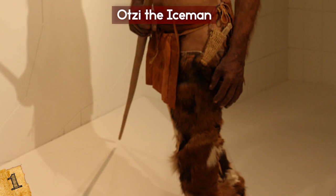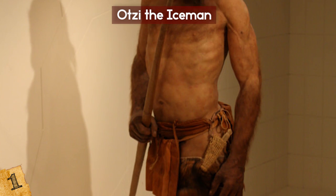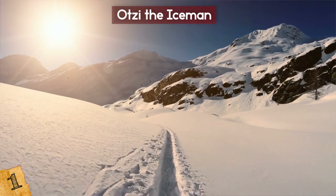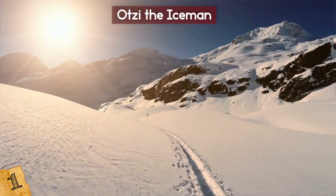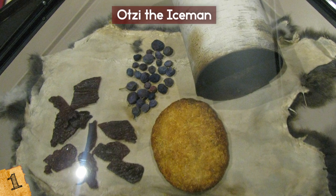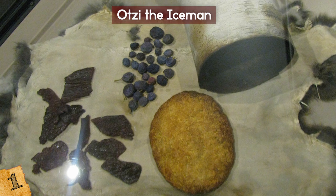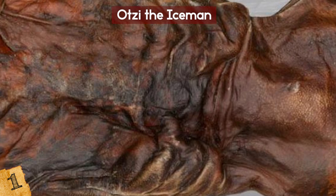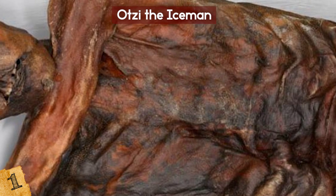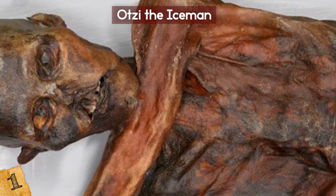His clothing, weapons, and tools offer a rare glimpse into the life of this prehistoric man. The hikers who found him in the snow got quite the scare, since they thought he was a recent victim. Otzi's body was so well preserved that we can even see his leather medicine pouch, tattoos, and piercings. He's covered in more than 50 tattoos, made by rubbing charcoal into small skin incisions, which may also have been a form of early medicine.